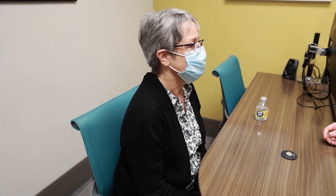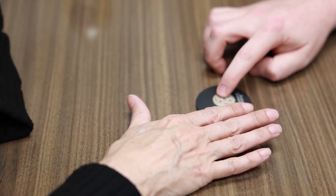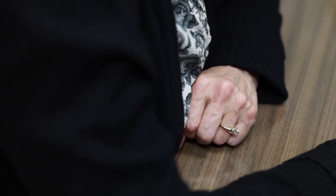Most everything in my life has been hindered by my tremor. She went to her neurologist thinking she was experiencing Parkinson's disease, but a brain scan indicated that Jill was actually experiencing essential tremors. She was immediately referred to neurosurgeon Dr. Mark Krell with the Community Neurosciences Institute.